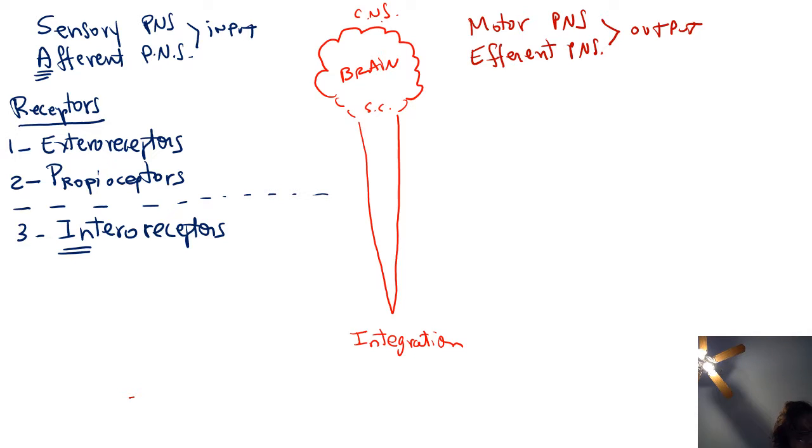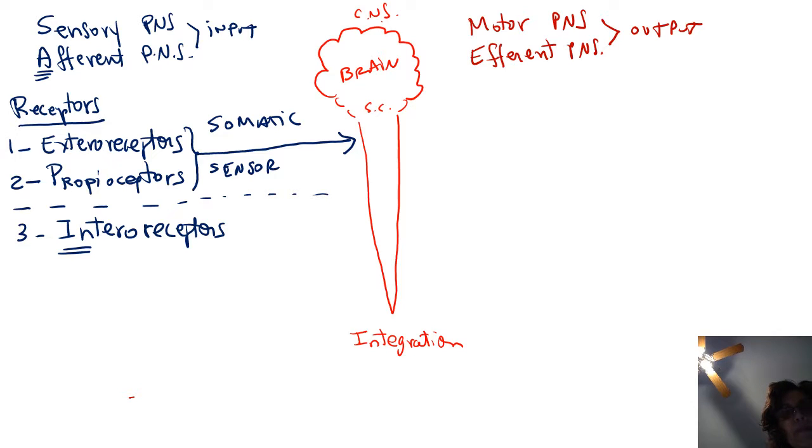So there are two different sets of receptors. One set gathers information about the external environment and the state of our skeletal muscles and joints. These are very important receptors because they could be gathering information crucial to survival. For example, if you're being chased by a bear, your exteroceptors and proprioceptors will immediately send that information to the central nervous system. Proprioceptors will tell you where your feet and leg muscles are, getting ready to run.